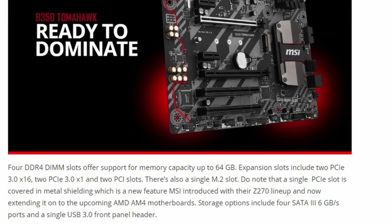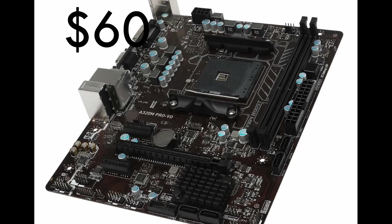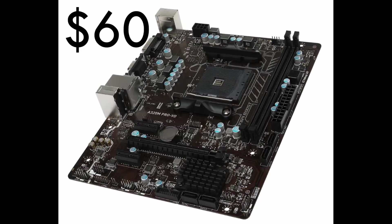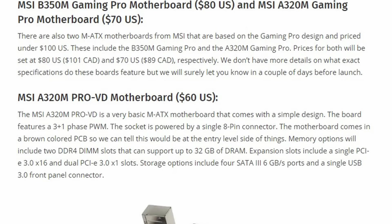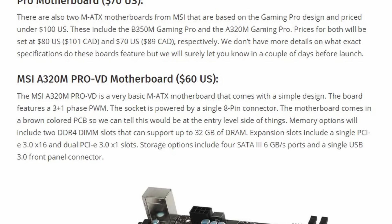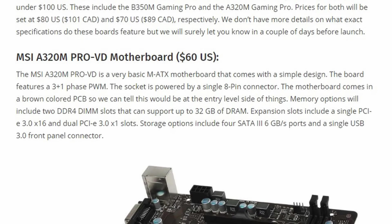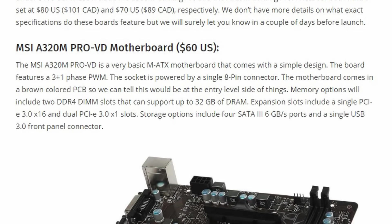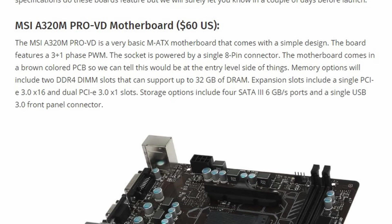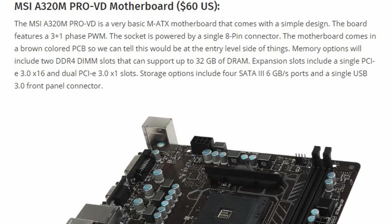Storage options for the B350 Tomahawk include four SATA 3 6GB/s ports and a single USB 3.0 front panel header. Finally, their A320M Pro VD is a micro ATX motherboard sold for $60. It features a simple design with a 3.1-phase PWM and the socket is powered by a single 8-pin connector. Memory options include two DDR4 DIMM slots supporting up to 32GB of RAM. Expansion slots include a single PCIe 3.0 x16 and dual PCIe 3.0 x1 slots, with four SATA 3 6GB/s ports and a single USB 3.0 front panel header.